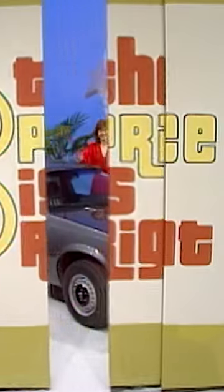And now, Rhonda, the best part of the whole show, so far as you're concerned, is that! A new car!